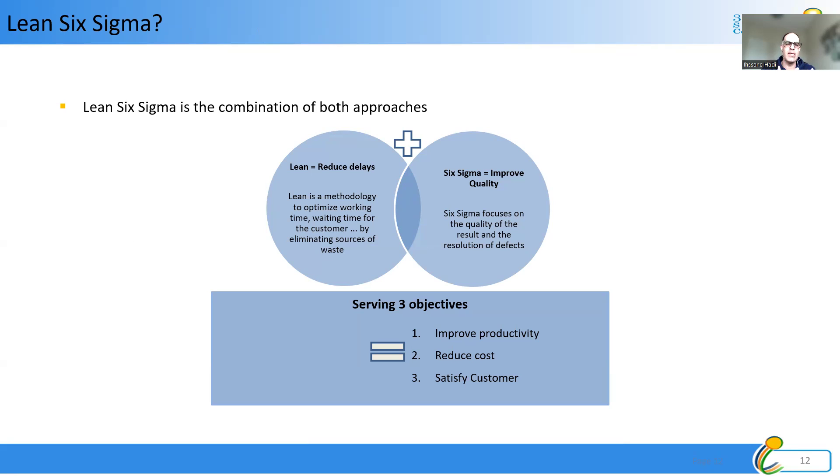As you can see, Lean reduces delay — the time we execute our processes from end to end — and Six Sigma improves our quality. By doing both, we improve productivity, reduce costs, and satisfy our customers. That's how powerful and important Lean Six Sigma is.